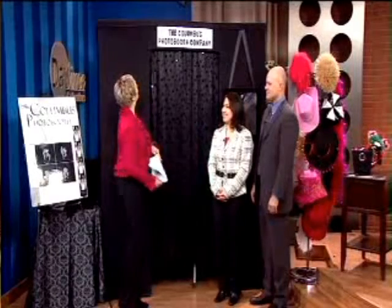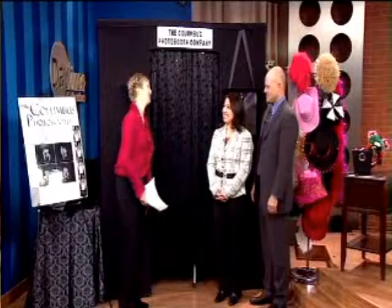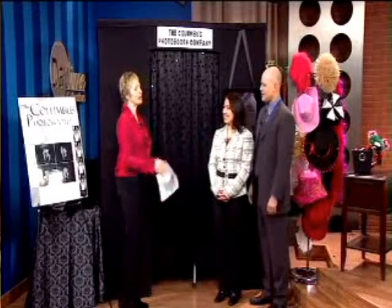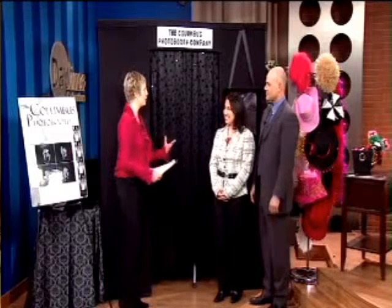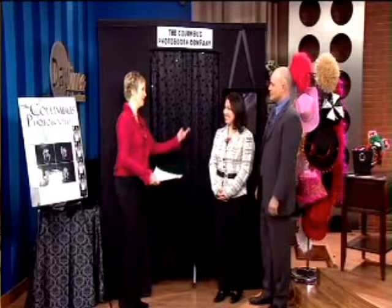Chad and Sarah Joyer are with Columbus Photo Booth. Pleasure to have both of you here. Chad, I'm going to ask you what this is all about — a photo booth. Is it like the old days where we would go in, sit down, and have a picture taken?